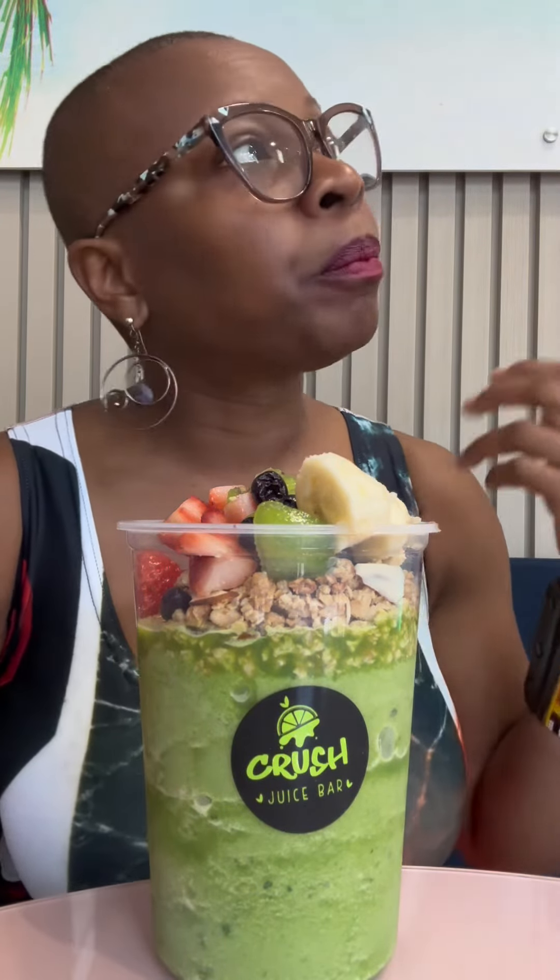So if you guys are in Puerto Rico, San Juan, you guys can check out Crush Juice Bar. Get a smoothie bowl, you can do an acai bowl, you can do a bunch of different kinds of ways to have your juice. Alright y'all, peace, thank you!